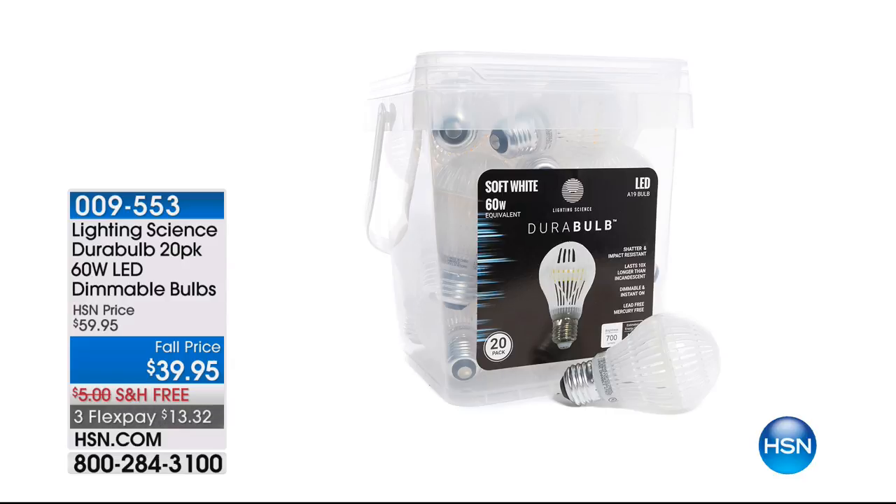The best price in the country on LED lights — and I didn't even mention that these are dimmable. If you've got a dimmer, you can even dim these lights, and you choose if you want the soft incandescent or that bright white daylight. It's your choice. With free shipping and handling on them.